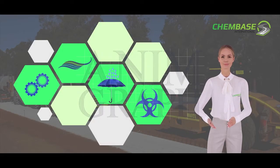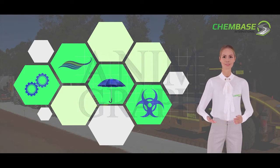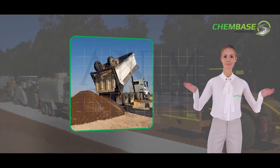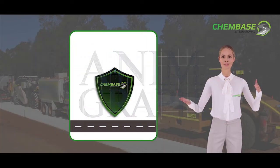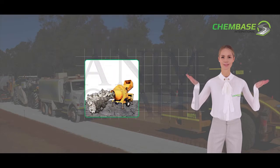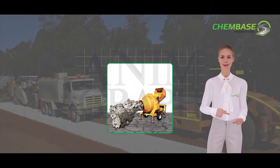ChemBase is easy to use, water-soluble, waterproofing, non-toxic and can reduce the import costs of expensive road-based material. The waterproofing aspect of ChemBase prevents potholes from forming, and as a result there is a significant reduction in maintenance, time and costs.